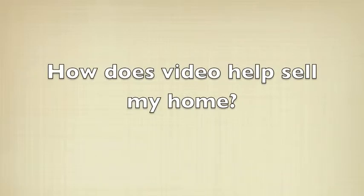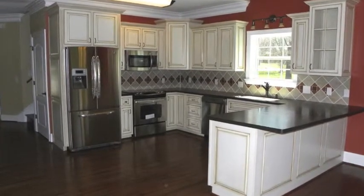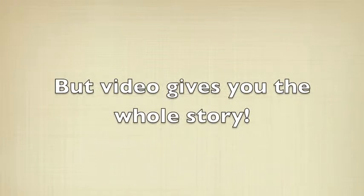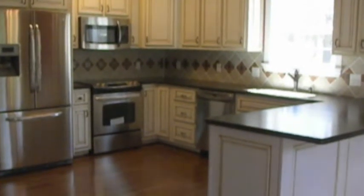Our home selling system uses a lot of video, but people always want to know: how does video help sell my home? It's simple. Here's a picture of a great kitchen, but even a great picture gives you a limited snapshot. Video, on the other hand, gives you the whole story. Here's a video of that same kitchen.